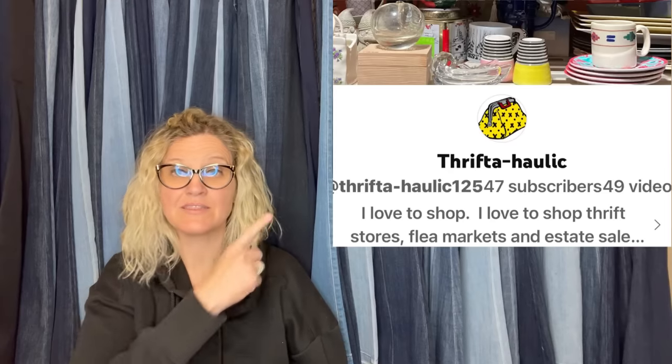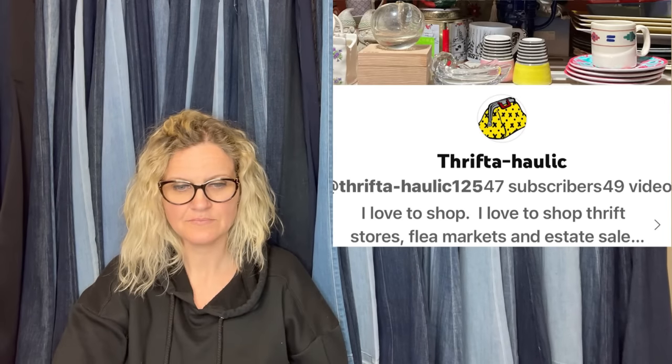This also comes from Thriftaholic. She noted: I know you don't sell clothing and I like hard lines better myself, but clothing is so darn easy to ship. I will agree with her 100%.